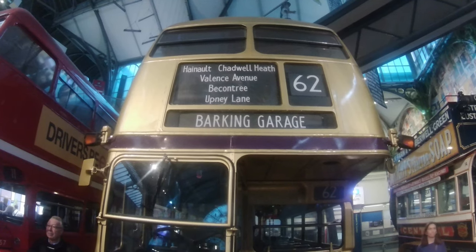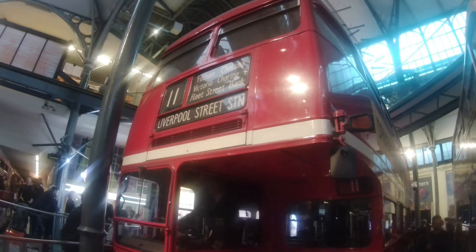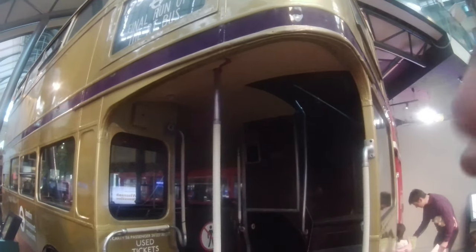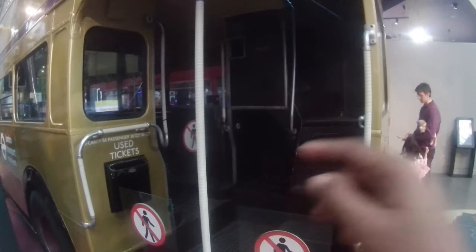Behind me are these iconic buses — I think they're called Routemasters. They're very iconic because you used to enter the bus from the back, not the front like today. Historically there was a conductor who stood by the back — it was like a hop-on, hop-off bus service. These served London for about 40 to 50 years before being withdrawn at the start of this century. This particular bus was painted gold to celebrate Queen Elizabeth II's Golden Jubilee in 2002 — normally they're always red.